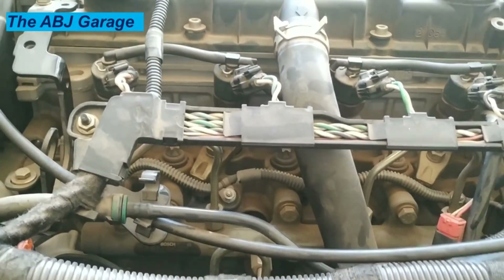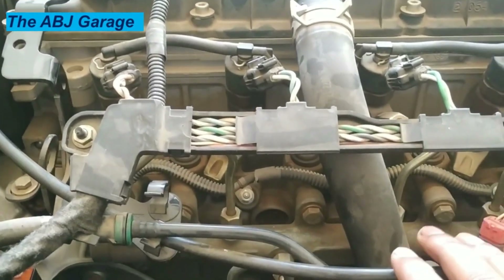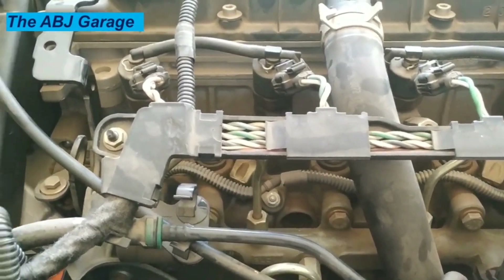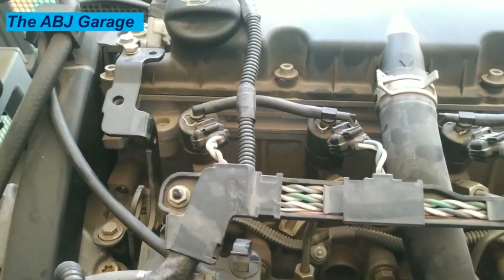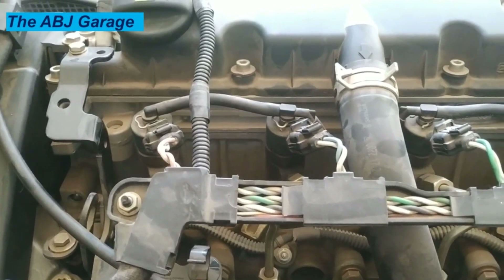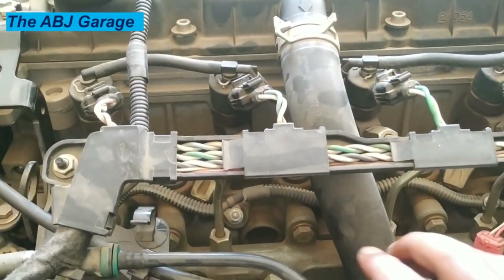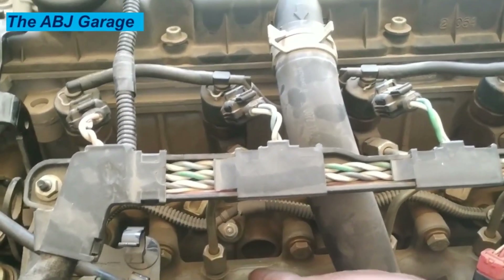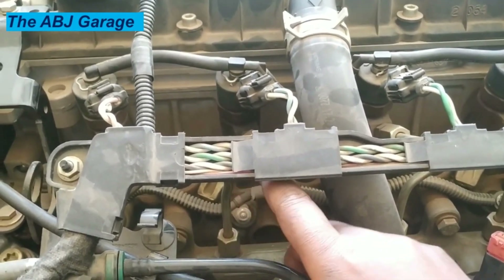Top 12 Signs of a Bad Common Rail Fuel Injector. The average lifespan of a diesel fuel injector is around 100,000 miles. A typical fuel injector has two basic parts: the nozzle and the injector body. If either of these components gets clogged or damaged, it will compromise the entire performance of the vehicle. Let's have a look at the most common symptoms of a bad common rail fuel injector.